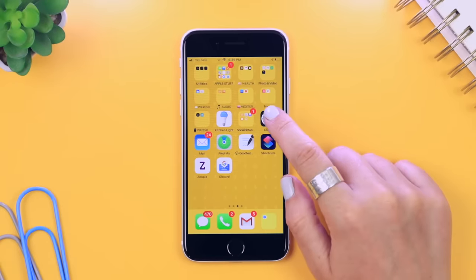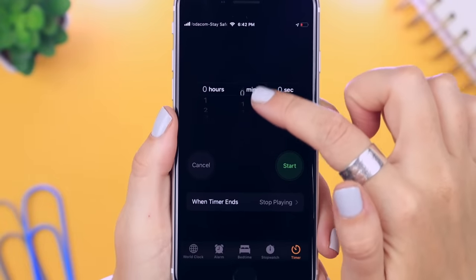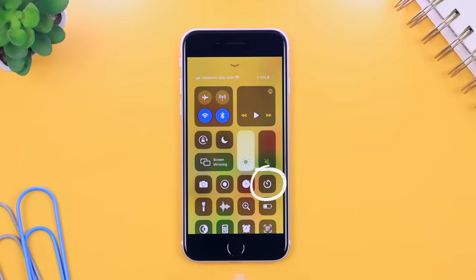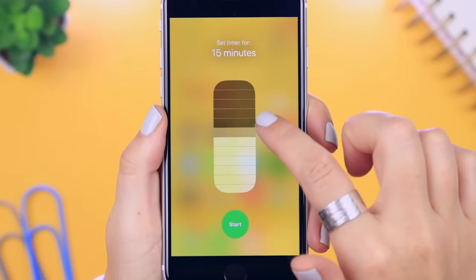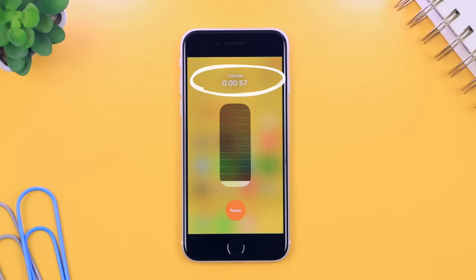This one is great for quickly setting a timer. Instead of always looking for the clock app and changing all the features, swipe up on Control Center and then click and hold down on the timer icon. A quick little timer feature pops up — you can choose your time, click start, and just like that it'll start counting down.